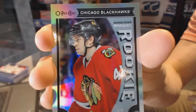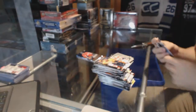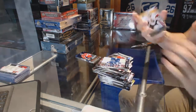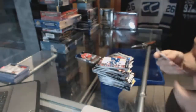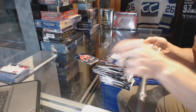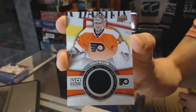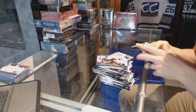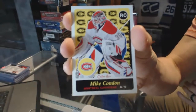OPC Rookie Rainbow for the Chicago Blackhawks — Vinny Henestrosa. Young Guns for the Ottawa Senators — Chris Dreeger. OPC Rookie for the Philadelphia Flyers — Steve Mason. And an OPC Retro Rookie for the Anaheim Ducks — Mike Condon.